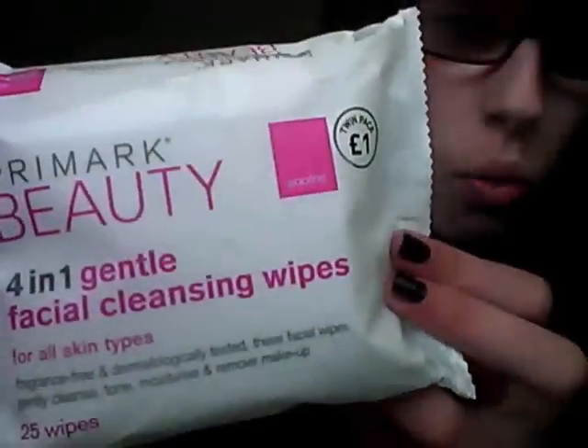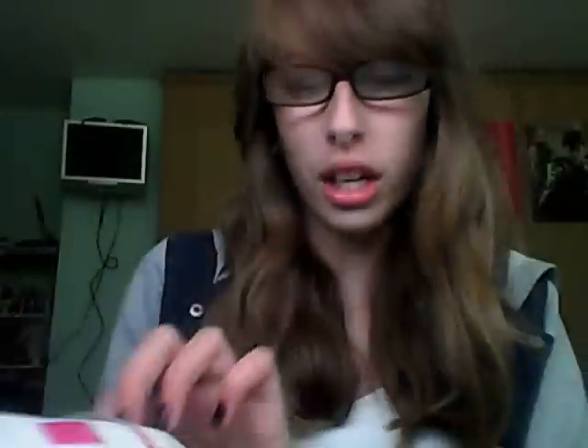Finally, I have my Primark four-in-one gentle facial cleansing wipes — one pound for two packs. These cleanse the skin, tone the skin, moisturise, and remove makeup, and they're for all skin types. I haven't used them yet. I got them on the run while I was in Primark. When I do try them I'll do a review, because usually the cheaper they are, the less they do for the skin. Hopefully these will be good, because I've run out of wipes.